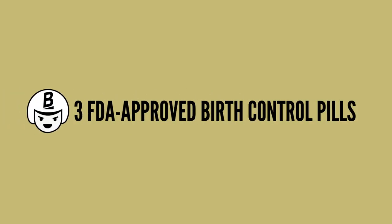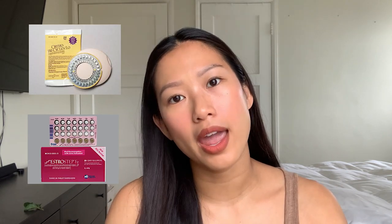There are three FDA-approved birth control pills for acne: Ortho Tri-Cyclen, Estrostep, and Yaz.